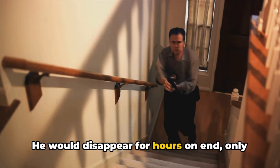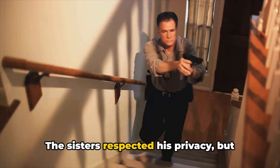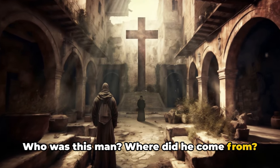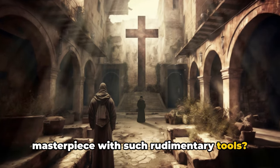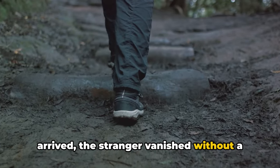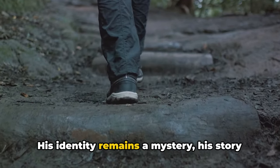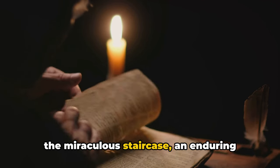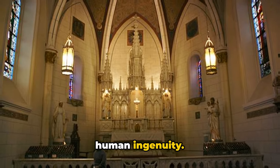He would disappear for hours on end, only to return to continue his work. The Sisters respected his privacy, but curiosity gnawed at them. Who was this man? Where did he come from? How was he able to construct such a masterpiece with such rudimentary tools? And then, just as abruptly as he had arrived, the stranger vanished without a trace, leaving behind his masterpiece. His identity remains a mystery, his story a legend. The only testament to his existence is the miraculous staircase — an enduring symbol of faith, hope, and the power of human ingenuity.